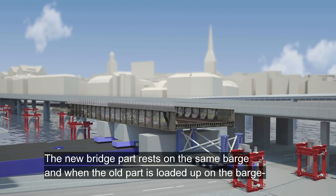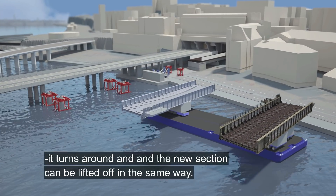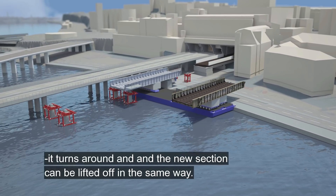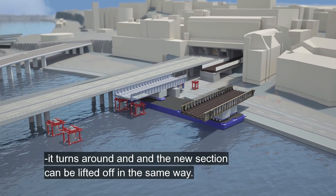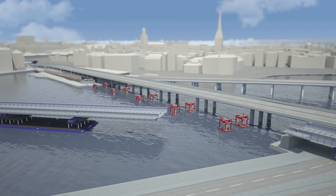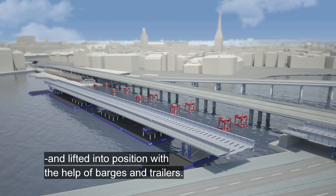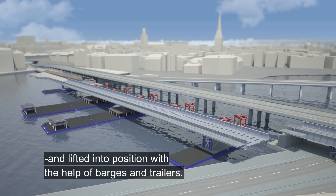The new bridge part rests on the same barge and when the old part is loaded up on the barge it turns around and the new section can be lifted off in the same way. The two final sections are coupled together and lifted into position with the help of barges and trailers.